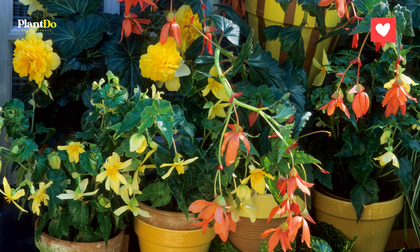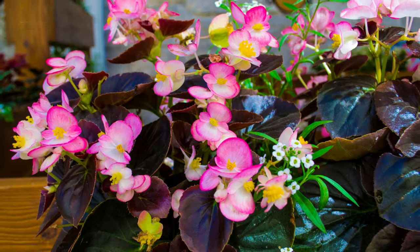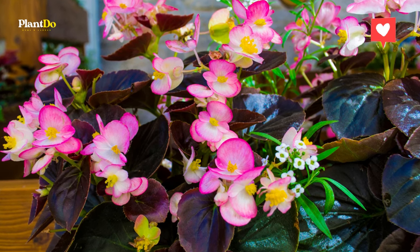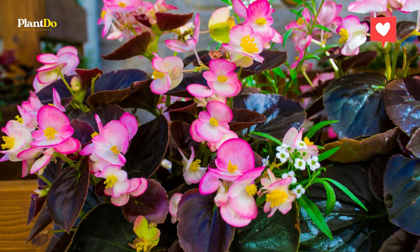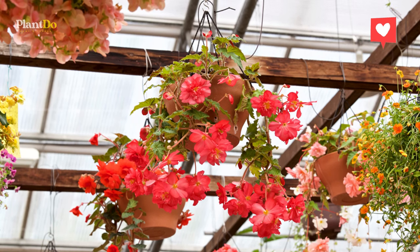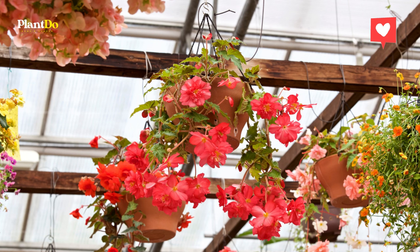Once appropriately placed in the flower bed or hanging basket, deadheading spent blooms and keeping the soil moist is the basis of begonia care. Watering correctly is important — soil should remain moist but not too wet.